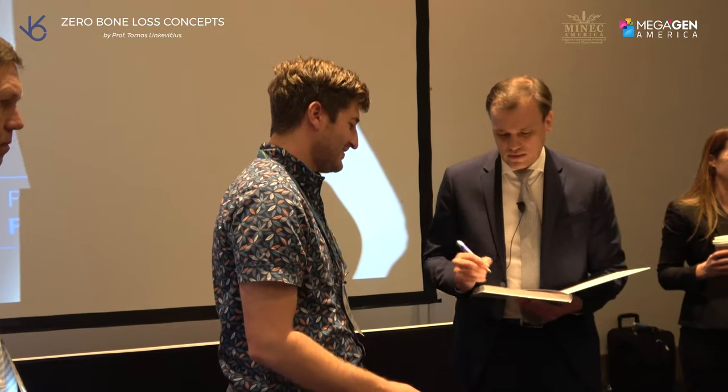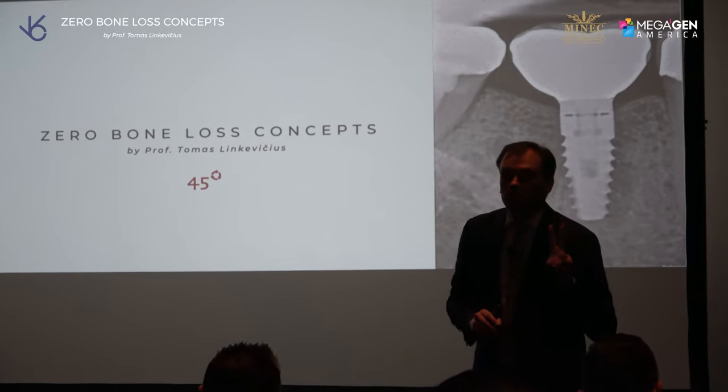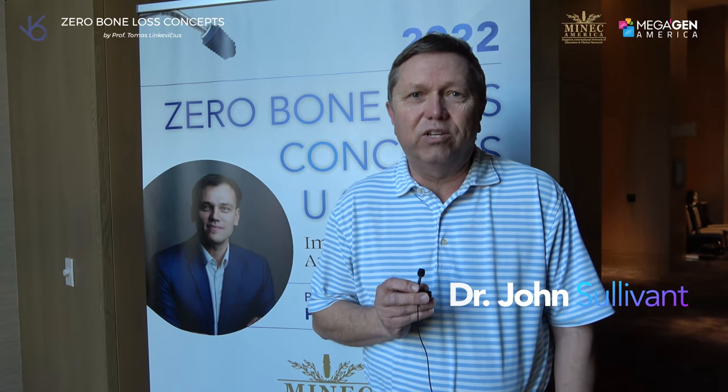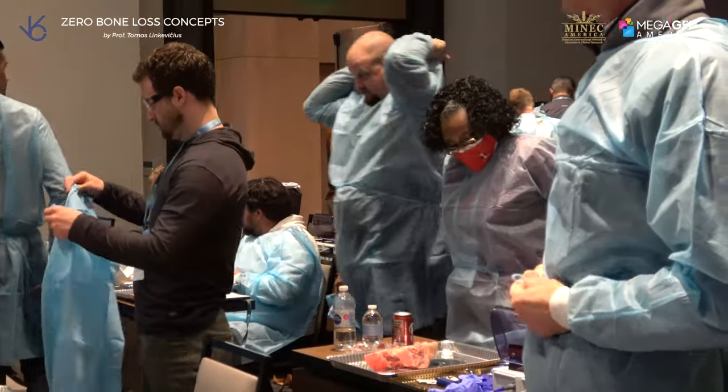I took Dr. Thomas' 32-hour CE course online, and it was awesome — best CE I've ever done. So I decided to come hear him here in Dallas. And he just added to it: just meeting him in person, hearing him, reinforcing the ideas, and getting to do some hands-on CE — it was just wonderful.